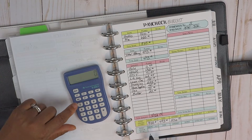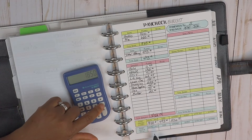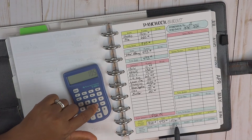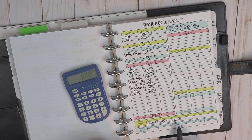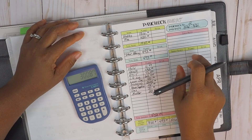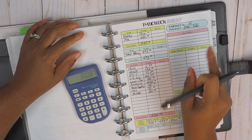Let's go ahead and crunch these numbers — it's eighteen fifty minus four ninety-three minus one thousand fifty-six thirteen, so we have three hundred dollars and eighty-seven cents left. That means we still have to allocate in paycheck number two the remaining savings and extra debt.